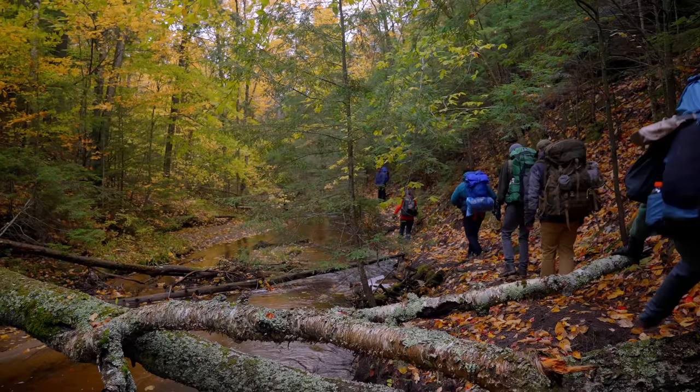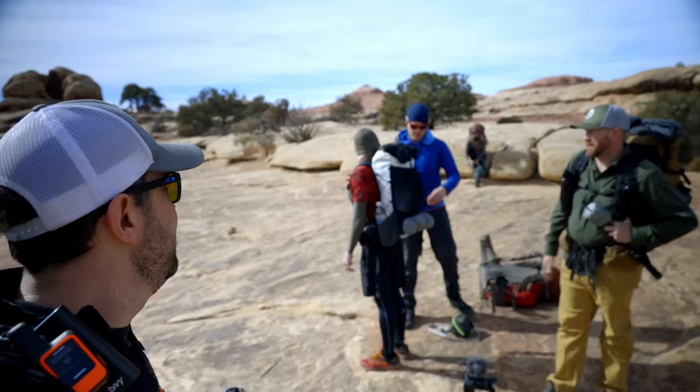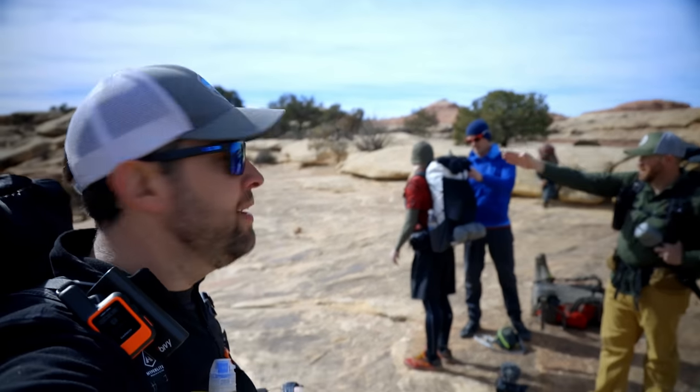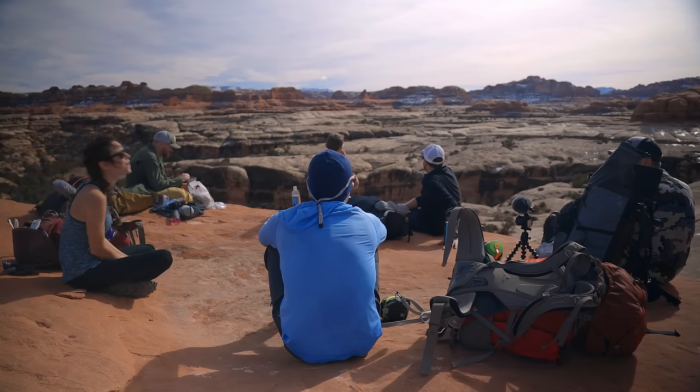The first one is a piece of gear that even brand new backpackers that I've gone backpacking with will 100% refuse to take, because they think for the most part that it's got some sort of a stigma attached to it — like only old backpackers, old people who are backpackers, will be using this item. Trekking poles.